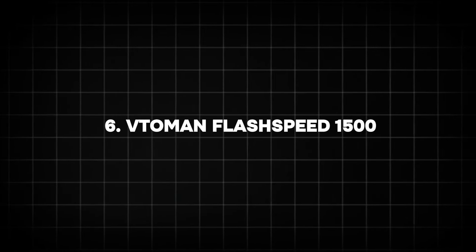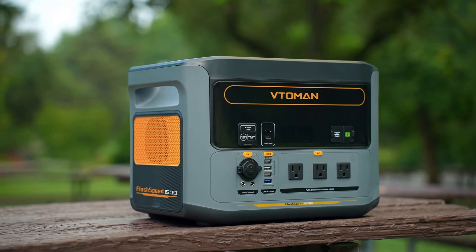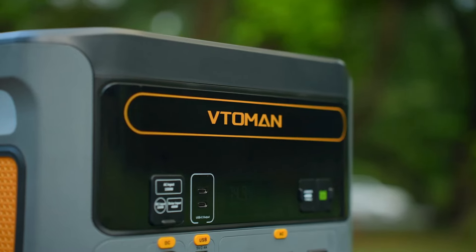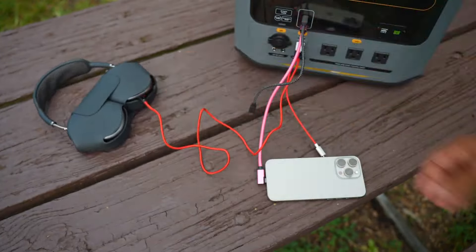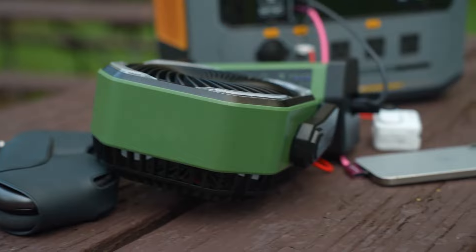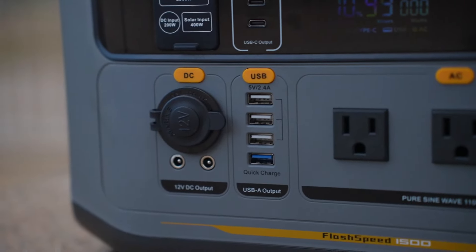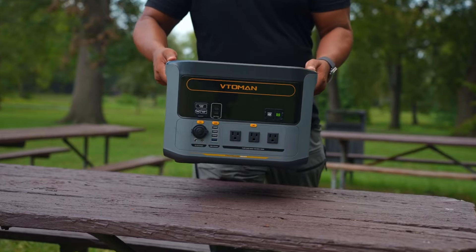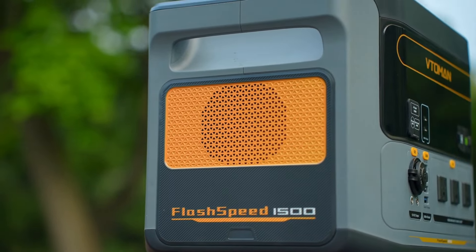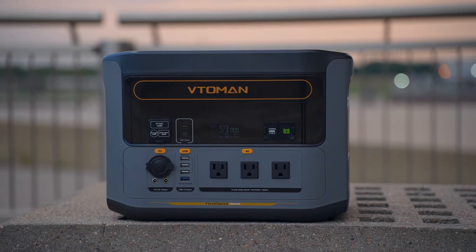6. Vitaoman Flash Speed 1500. The Vitaoman Flash Speed 1500 is another high-capacity option that excels in both output and portability. With a 1,548 Wh battery and a 1,500 watts output, it's designed to power multiple devices at once, from phones to small appliances. The Flash Speed 1500 is especially popular among campers and emergency preppers due to its fast recharge time and compact design. It's a great option for those who need portable power without the bulk, and it can easily fit into a car trunk for off-grid trips.